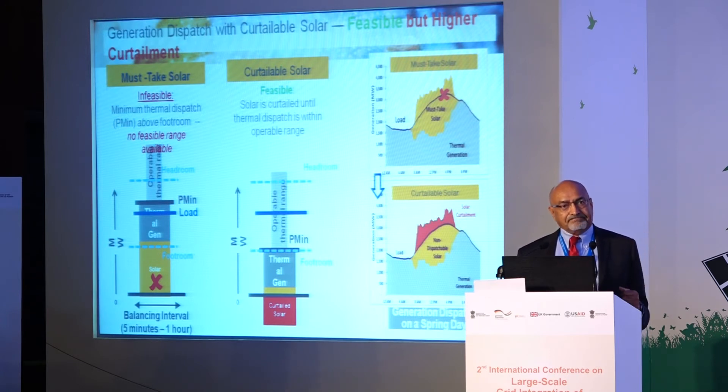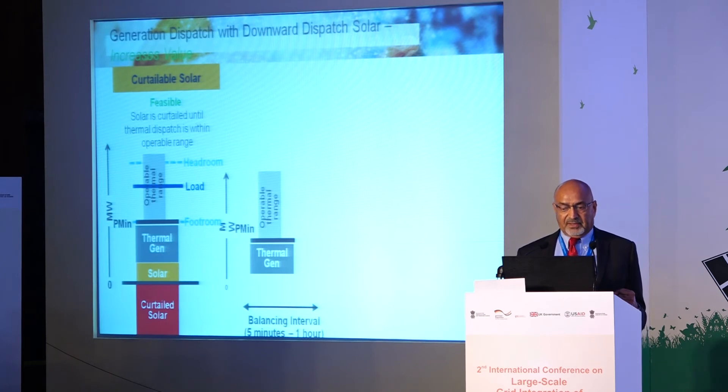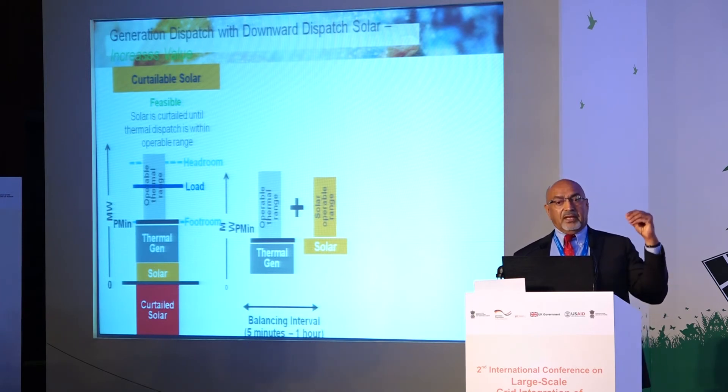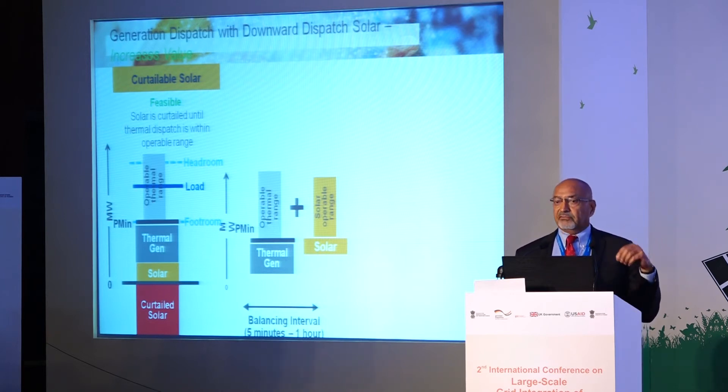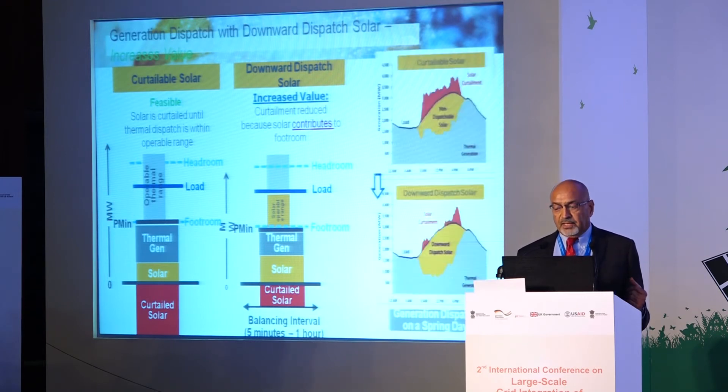The reason curtailment happens is that solar is inflexible. What if we make solar flexible? If we take the thermal operating range and make solar able to go up and down — and we demonstrated with the AGC signal it can do so very quickly and accurately — then by combining these two ranges, we get what we call downward dispatch, using solar as a dispatchable resource.